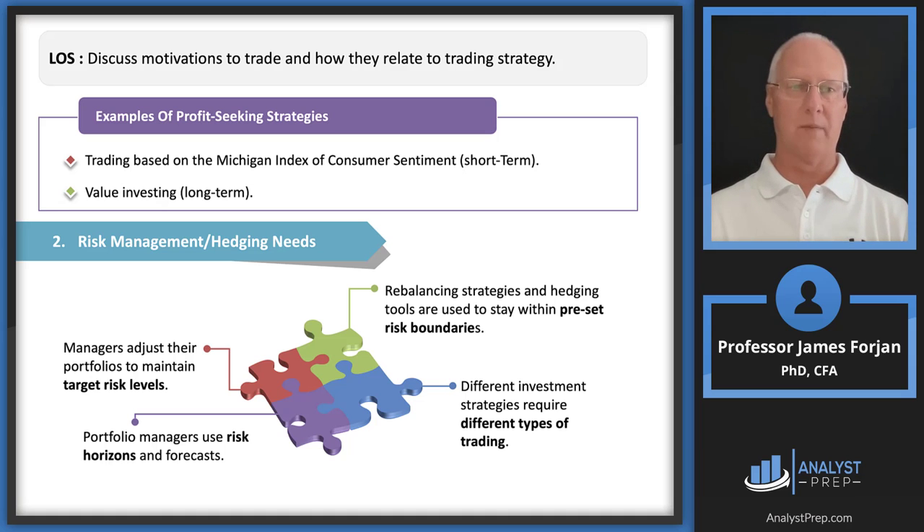The reading mentions the Michigan Index of Consumer Sentiment, which we read about in the Wall Street Journal. This is a short-term concept — if you hear consumer sentiment on the exam, think short-term. If the topic is value investing, which I mentioned earlier, think long-term.